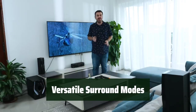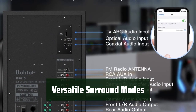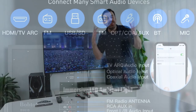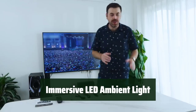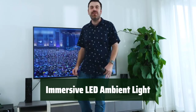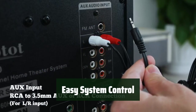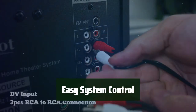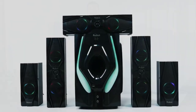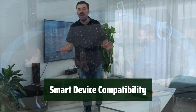Switch between 5.1 and 2.1 channel surround stereo modes for advanced enjoyment. Enjoy a personalized sound experience for movies, games, and parties at home. Create the perfect atmosphere with the LED ambient light effect — choose from 4 different lighting modes to enhance your listening experience. Control the system easily with the all-function remote; adjust the volume of each speaker and turn the LED light on or off with ease. These speakers support various smart devices and offer multiple input options.